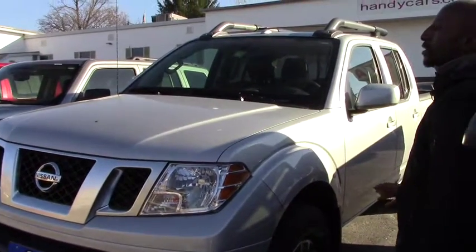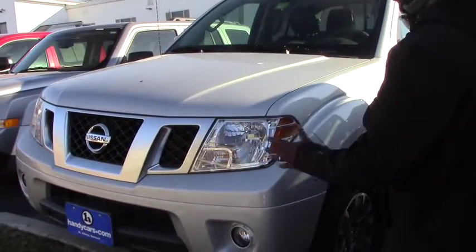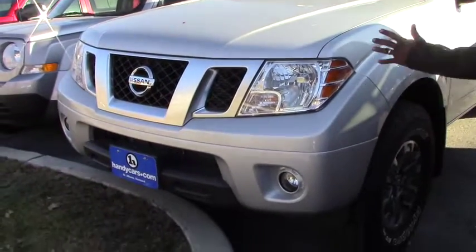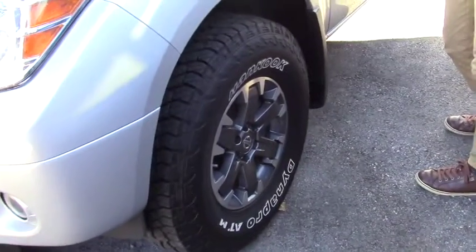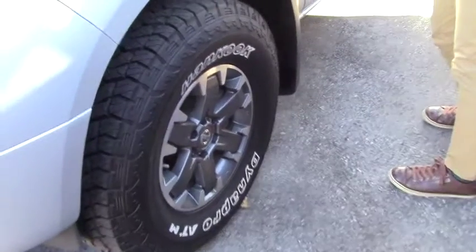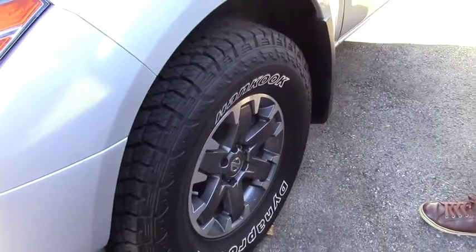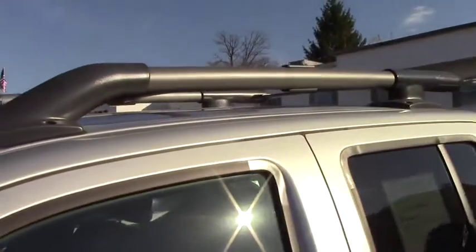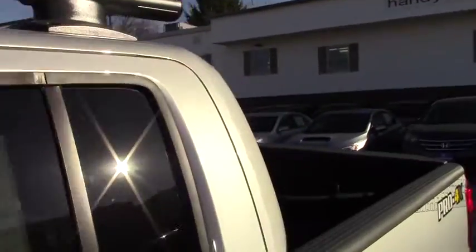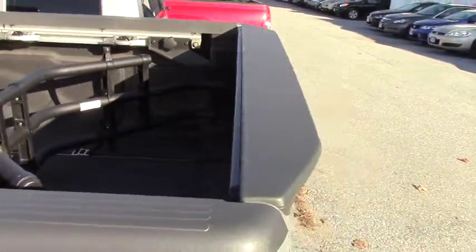No accident record and it's lower miles, as you can see online. You have fog lights, daytime running lights, and this vehicle has alloy wheels — the sport version. You can see it's very stable when you are driving, and you also have brand new tires.